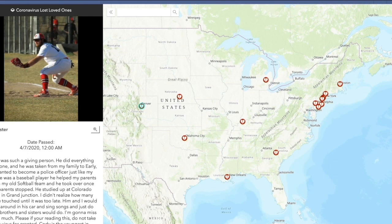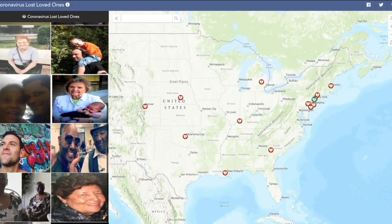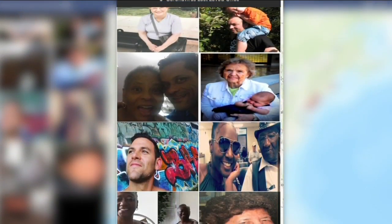This might be a way that you can help tell some of those stories, but also just help some of the families share that it's not what some of those perceptions have been — that it's just a bunch of old people or just people with pre-existing conditions.